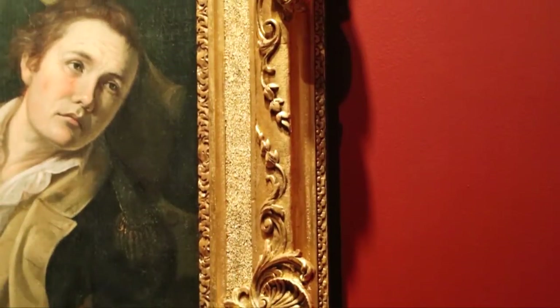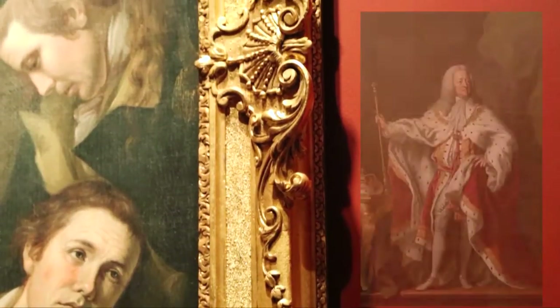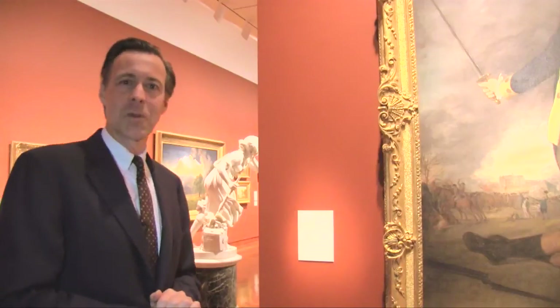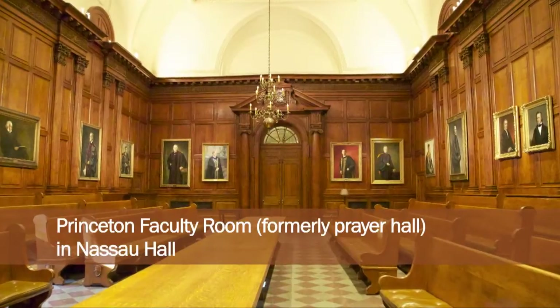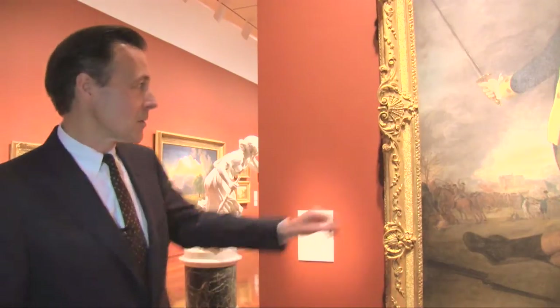The frame arrives in Princeton in January of 1761 enclosing a portrait of King George II. It was hung in what was then the prayer hall — it's now the faculty room — until the Battle of Princeton some 16 years later, when in 1777 the battle culminated at the back door, so to speak, of Nassau Hall.